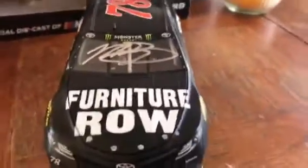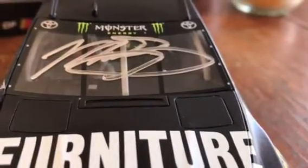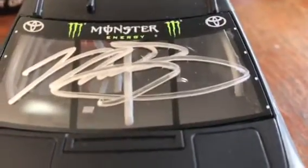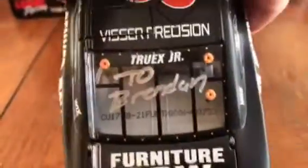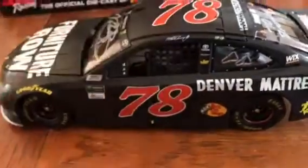This car is autographed. I got it signed at the Toyota — not the pit pass, but the owner's hub — which is where Toyota owners can go for a Q&A session. And as you may have seen on the back, he actually personalized it for me, which was very cool, very nice of Martin to do.